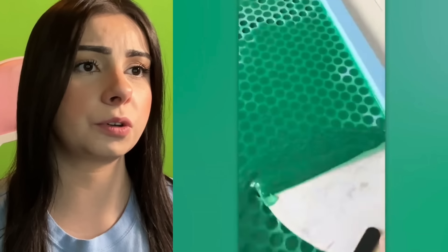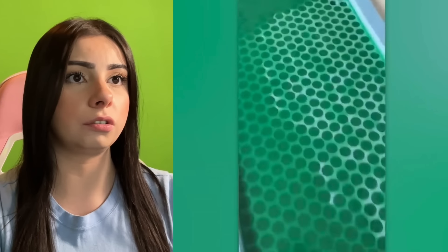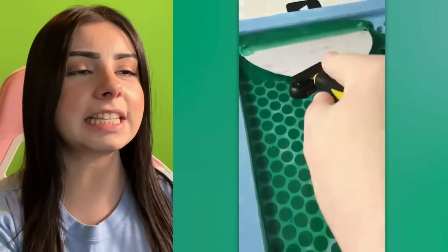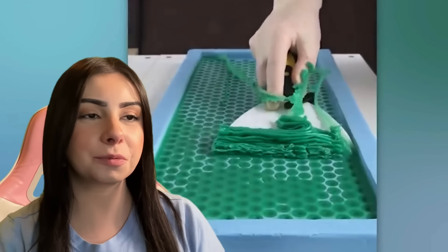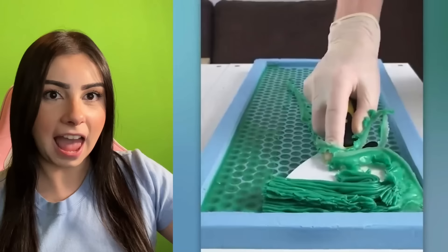We've got some green liquid we're putting in little circles. Is this like wax? It looks like wax. I want to touch it. I just want to touch everything in this video. I love this stuff.